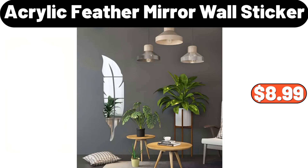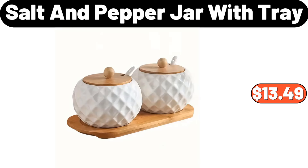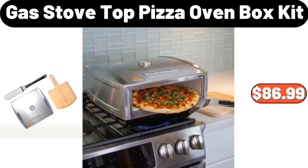Acrylic feather mirror wall sticker, $8.99. Plant rack, $18.89. Salt and pepper jar with tray, $13.49. Wooden cutting board, $16.44. Acacia wood cutting board, $19.99. Gas stove top pizza oven box kit, $86.99.